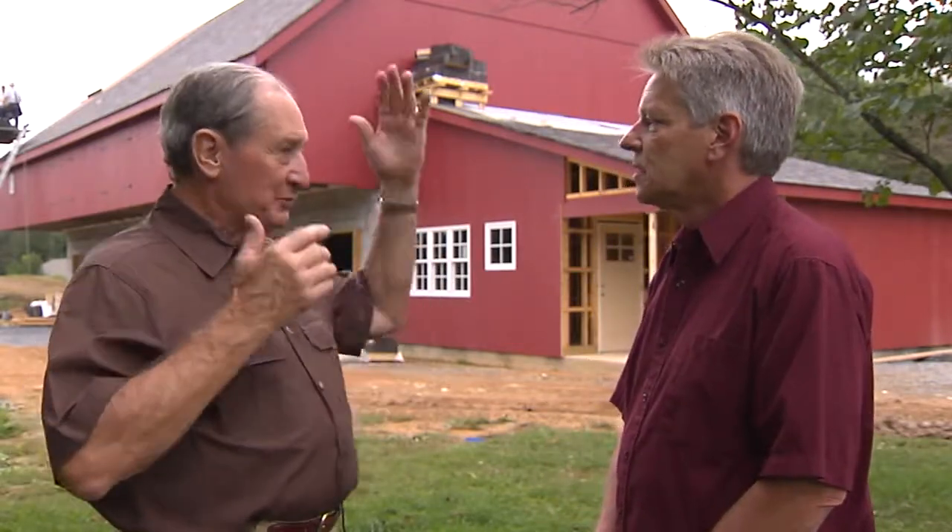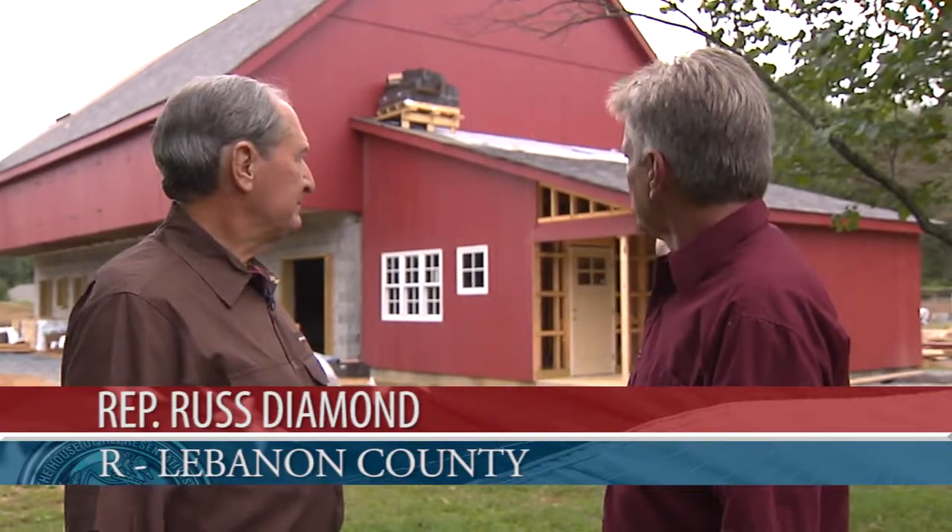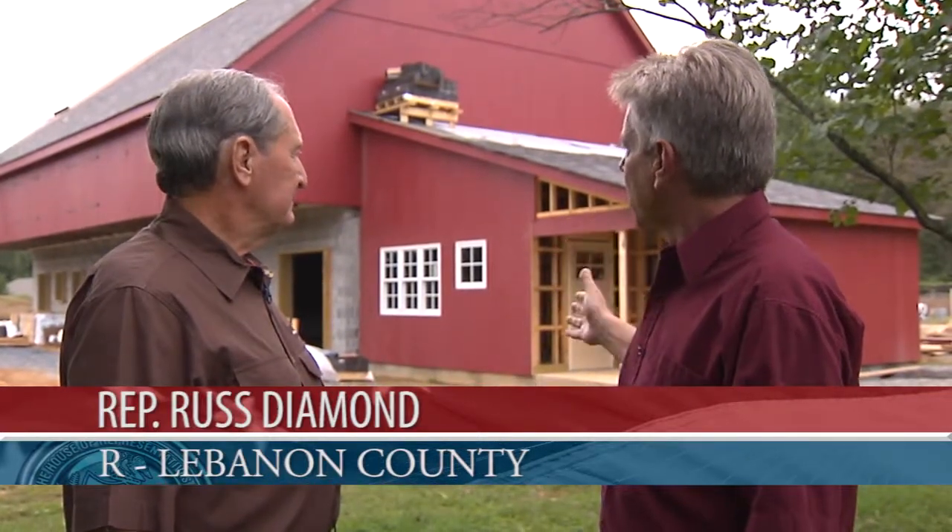Upstairs on the second level, it's going to be a big open space where you'll be able to walk in and see the beams and see the roof wrapped — just like the barn would have looked 200 years ago. This is going to accommodate all the things you do along the canal, which runs behind here — it's still part of the original canal. So it's a great center for a study of canal times, everything Lebanon County, and everything Lebanon County Historical Society.